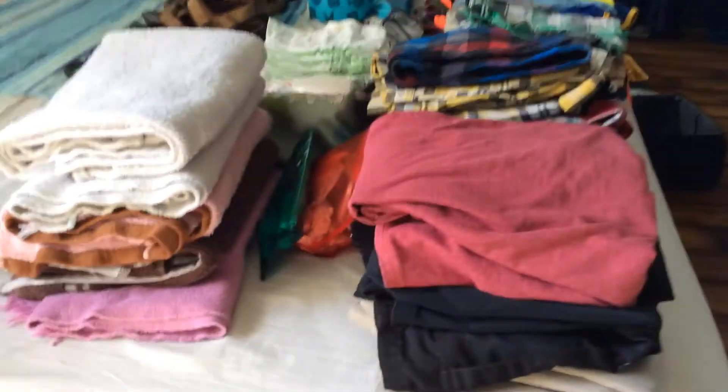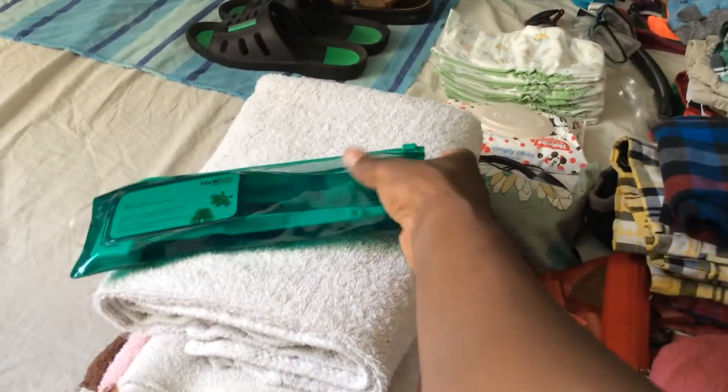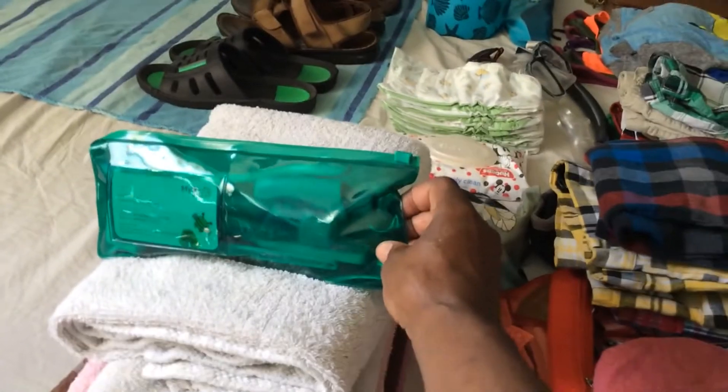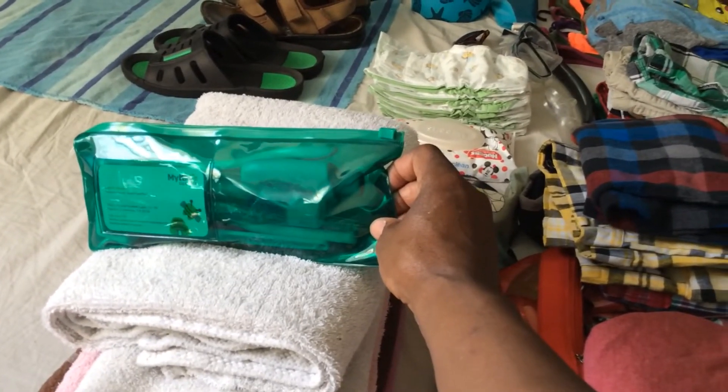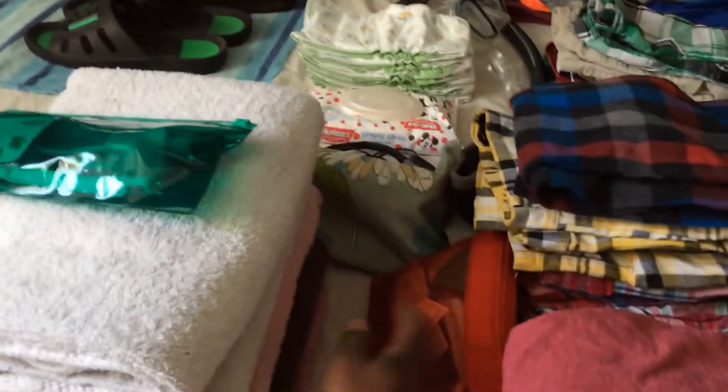In this bag are toothbrushes, toothpaste — the travel kind — and some lotion. I don't unpack these; we travel so much that this bag just stays packed, which makes life so much easier.